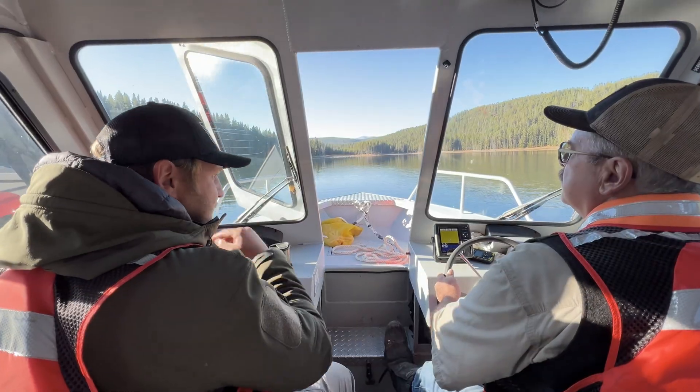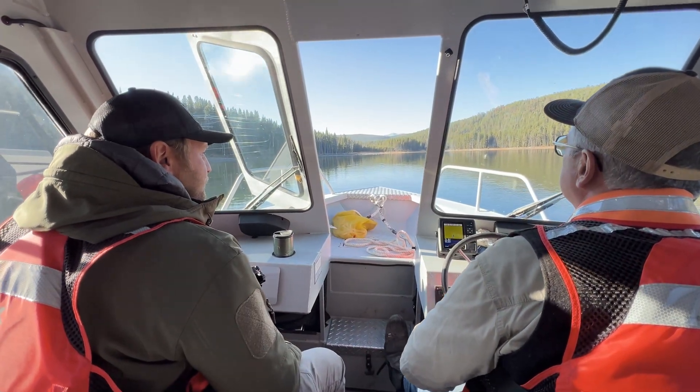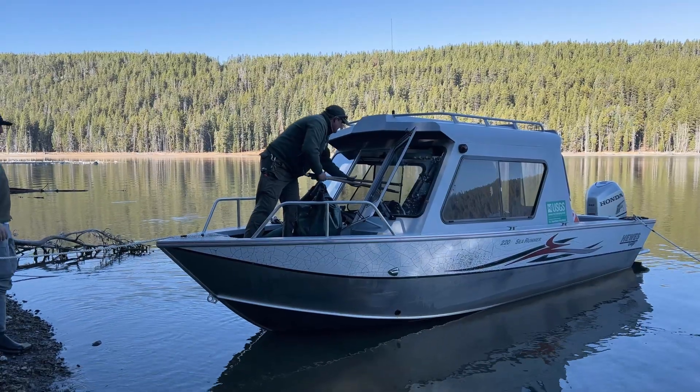Today, we are headed out to a remote area of Yellowstone National Park to handle and collar a grizzly bear that was captured earlier this morning.